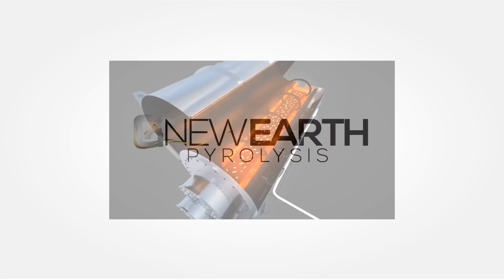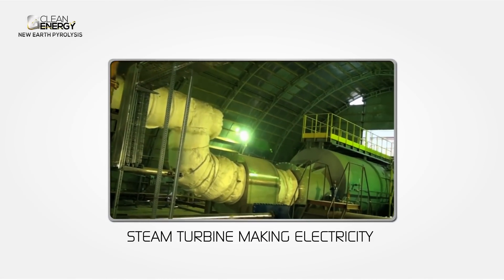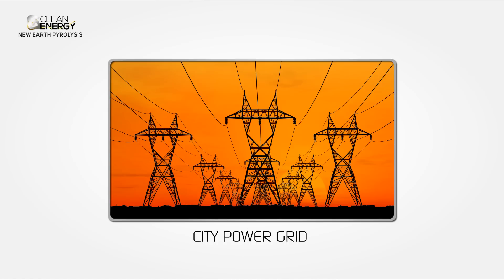The pyrolysis process also generates tremendous heat that can power a steam turbine, making electricity to feed back into the city power grid.